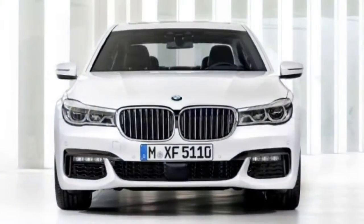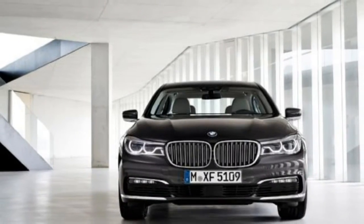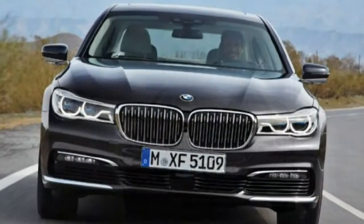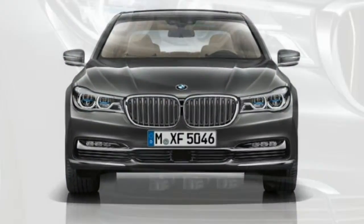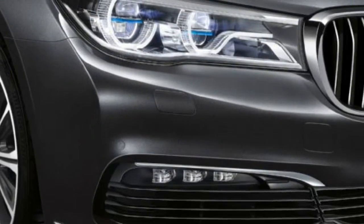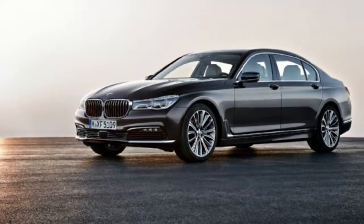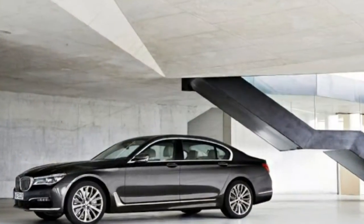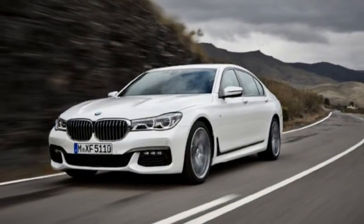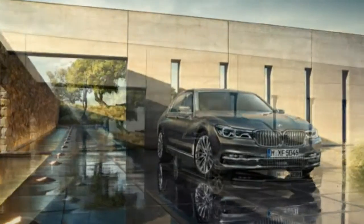Yes, it can drive itself. BMW has been paying close attention to the autonomous innovation at Mercedes. The 7 Series can now steer itself at speeds up to 130 miles per hour; you can keep your hands off the wheel for 15 seconds at a time. Optional suspension technology can incorporate data from the nav system to adjust the dampers, air springs, and anti-roll bars ahead of time, providing remarkable ride quality over bumpy roads.